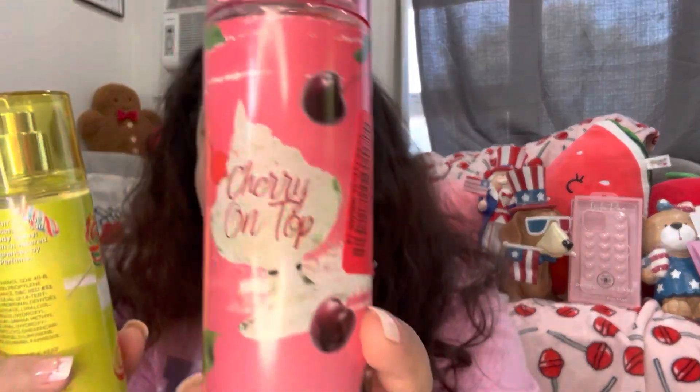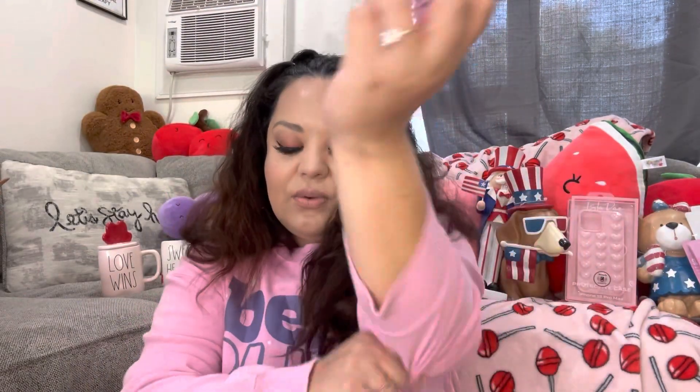I also found these body sprays on clearance from TJ Maxx — $4 each. I got Cherry on Top and Candy Swirl. Let me smell them again. Cherry on Top smells really good, and Candy Swirl smells sweet too. I like them! Hopefully they last.